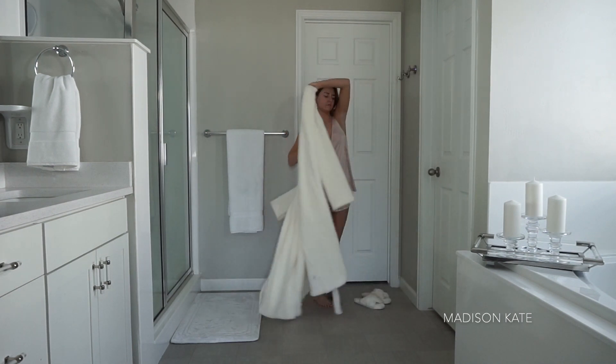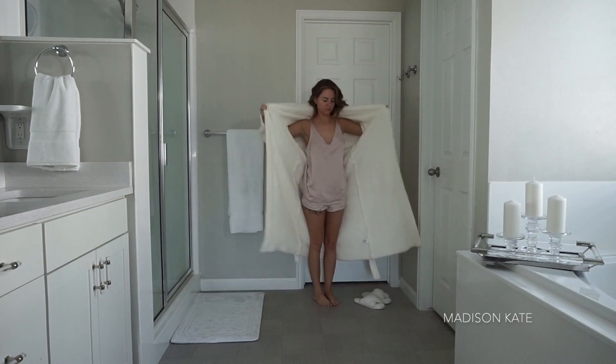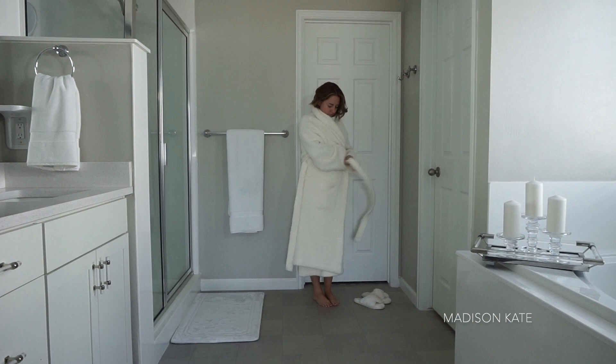The best way to start off a crisp fall morning is with a Barefoot Dreams robe. As soon as the temperatures drop, I can't be found in anything other than cozy clothes — I love these fuzzy robes and slippers.